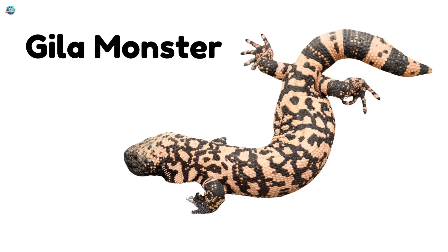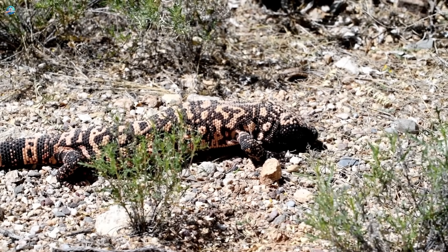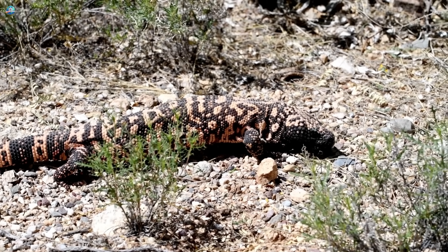Gila monster. This lizard is slow and chunky, but don't touch — it's one of the few venomous lizards.